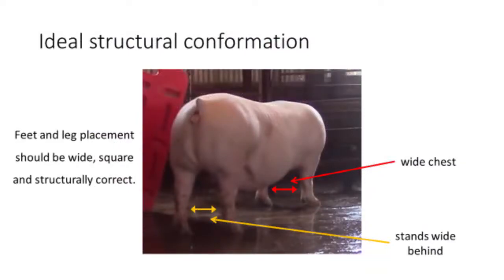Base width is another important aspect of ideal structural conformation. The gilt shown here is out on the corners, meaning she stands with space between both her front and rear legs, and her toes are pointed forward.